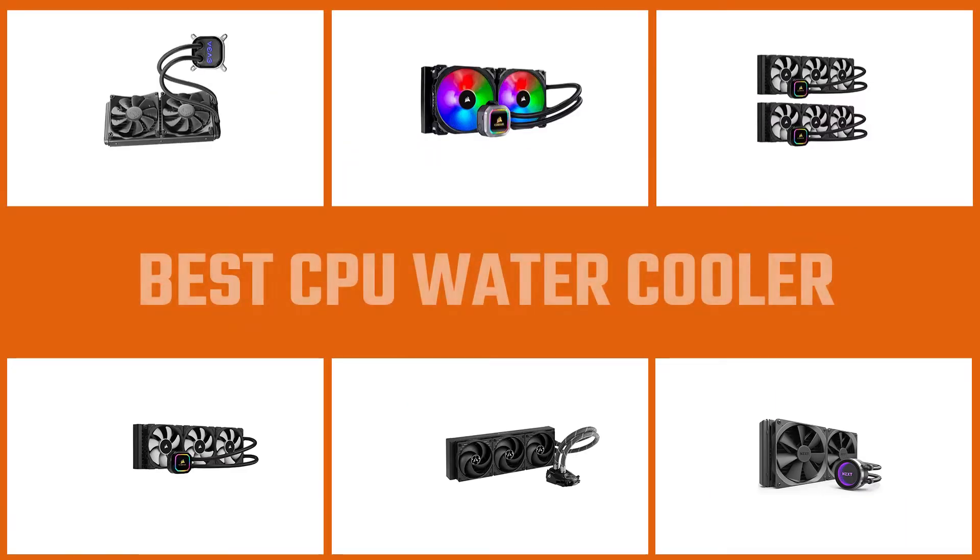Here are the 5 best CPU water coolers. Let's begin.